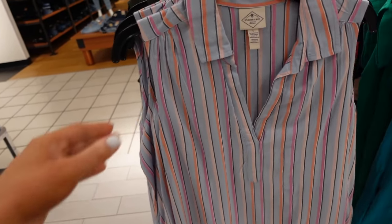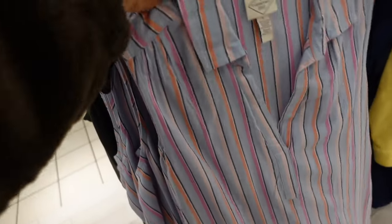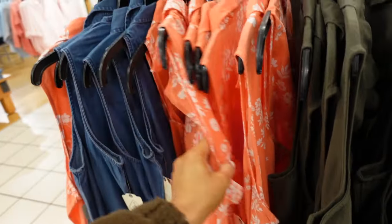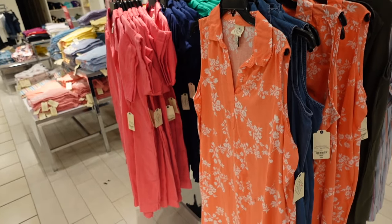Sleeveless split neck dress from St. John's Bay. So this one has the smaller collar, that gathered seam detailing, it's a relaxed fit. Some new colors in this one — they have this linen blend material. It also comes in the green, the orange and white, and the chambray. They're regularly $44, on sale for $27.99.